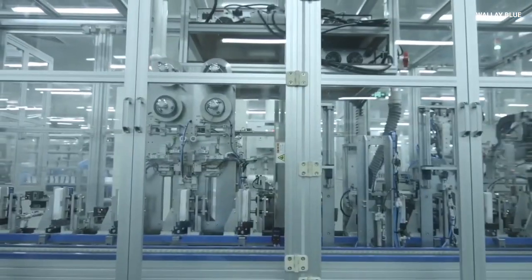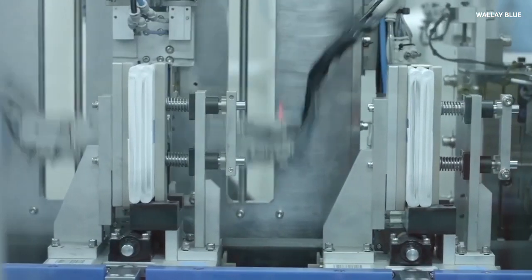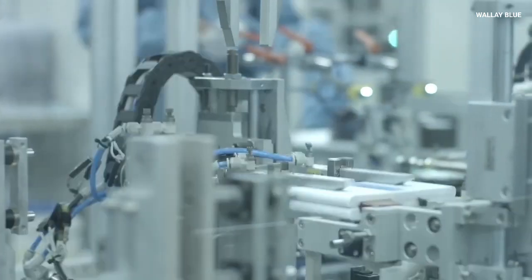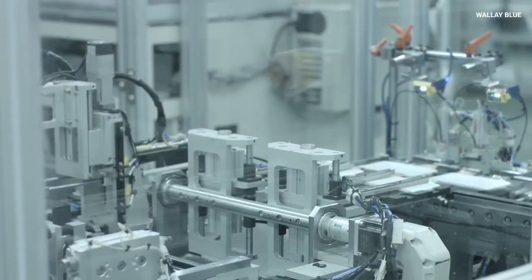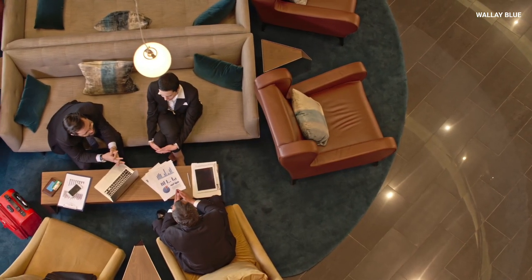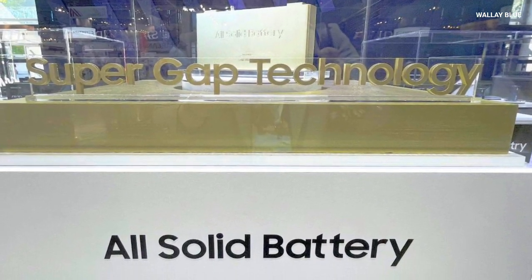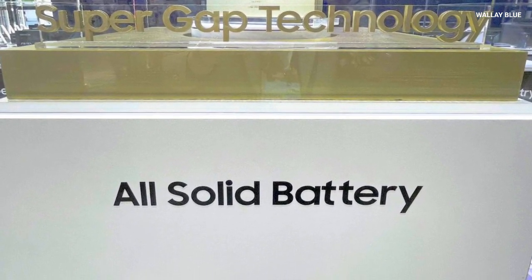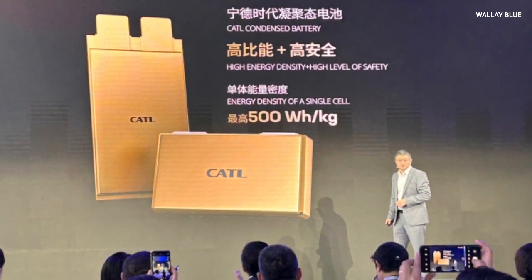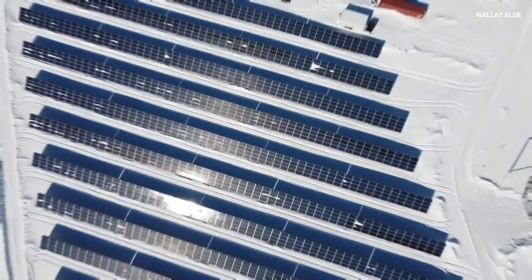Looking forward, the potential for sodium-ion batteries is enormous. As production scales up and the technology matures, industries and governments worldwide are expected to increasingly adopt these systems, leveraging their benefits to meet ambitious energy and climate goals. Analysts and industry experts alike agree that sodium-ion battery technology is set to play a critical role in the broader renewable energy revolution, acting as a linchpin in efforts to decarbonize transportation, stabilize electrical grids, and foster economic growth through sustainable energy practices.